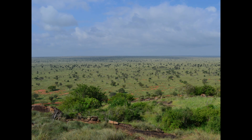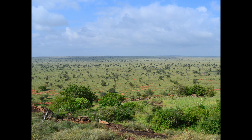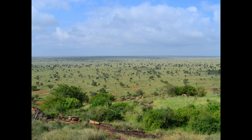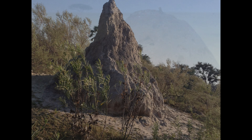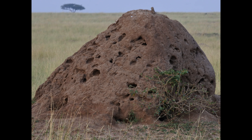Scattered across the harsh, dry savannahs of East Africa, a polka dot pattern of termite mounds provide green oases where wetter and higher nutrient soils have caused life to flourish. The termites found in these savannahs are amazing social insects, living together in the millions, and building mounds that can be up to 30 feet tall.